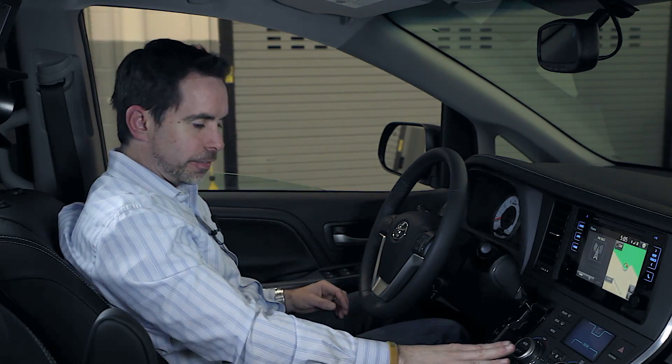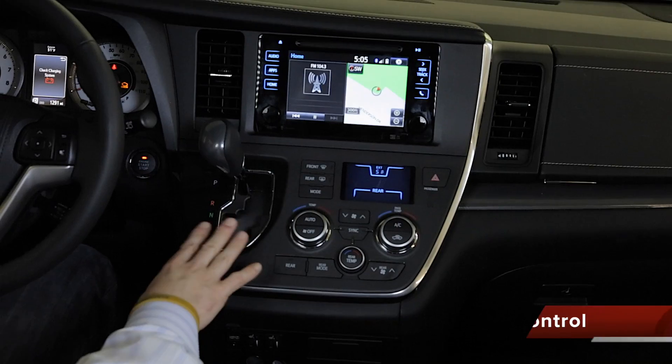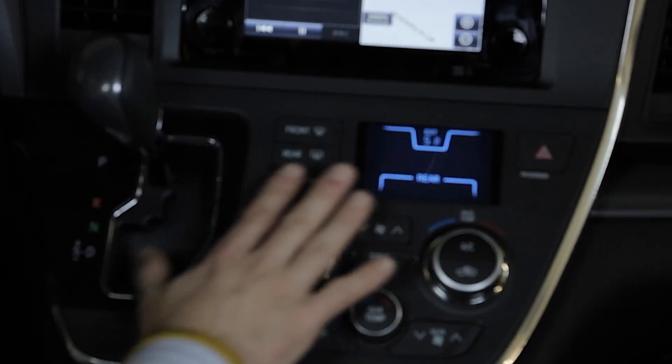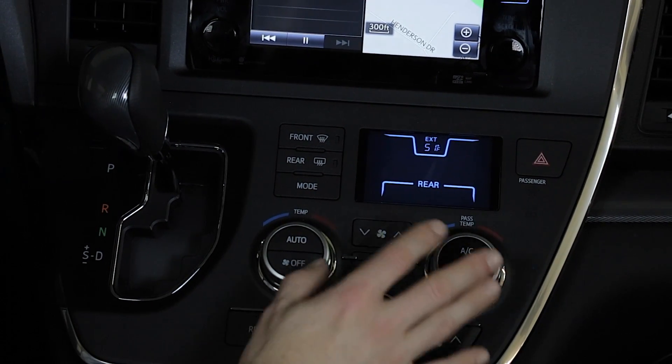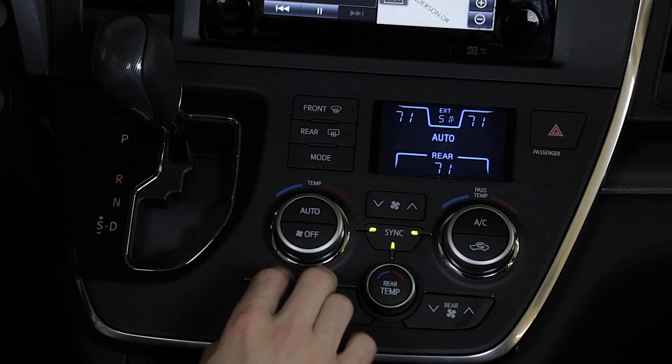Down here you're going to find standard three-zone climate control on all grades of Sienna — whether it's an L, LE, SE, or XLE Limited — all have standard three-zone climate control, and that's located here as far as the temperature, just like that.